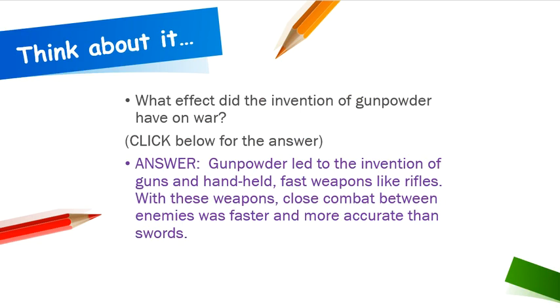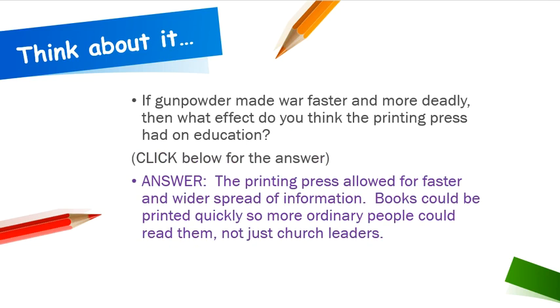What effect did the invention of gunpowder have on war? Gunpowder led to the invention of guns and hand-held fast weapons like rifles. With these weapons, close combat between enemies was faster and more accurate than swords. So if gunpowder made war faster and more deadly, then the printing press allowed for faster and wider spread of information. Books could be printed quickly, so more ordinary people could read them, not just church leaders.